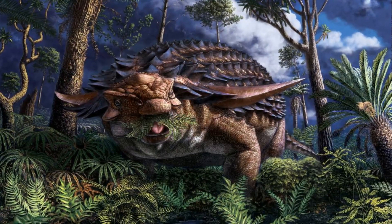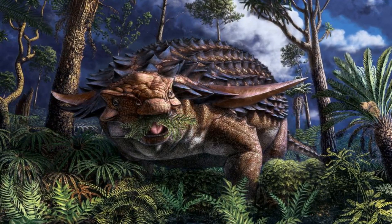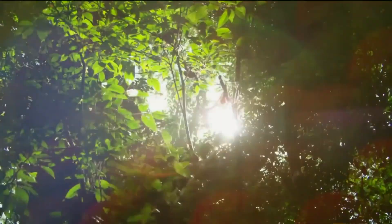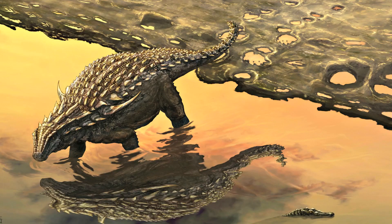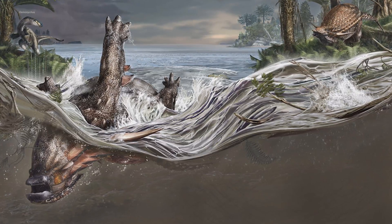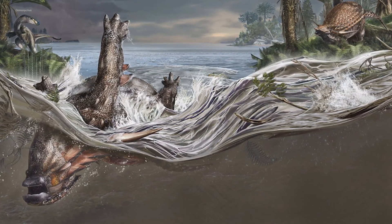110 million years ago, this large, 3,000-pound armor-plated dinosaur was part of a lush and vibrant ecosystem teeming with life. But one day, the Nodosaur met an unlikely demise, likely due to a catastrophic event such as a flood or powerful storm.